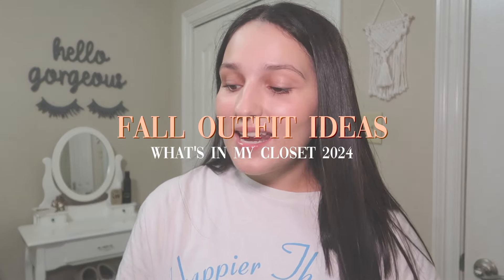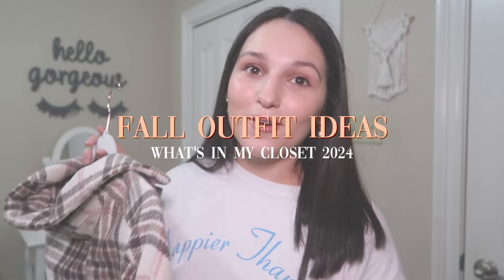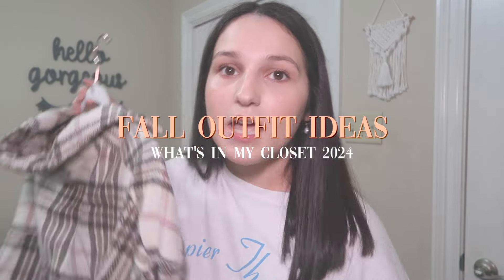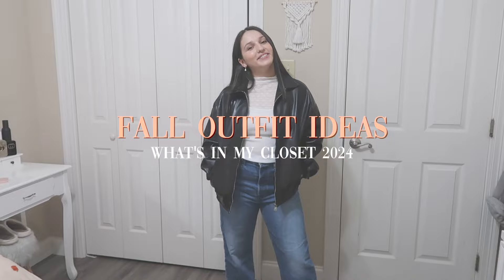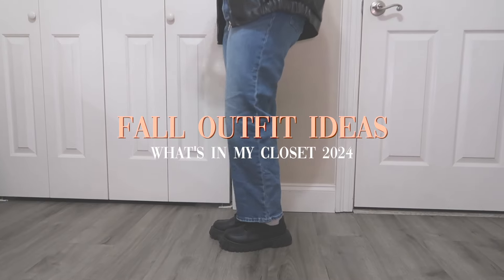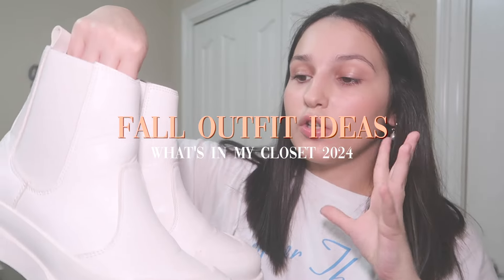I don't know, it just screams fall in my opinion. Flannels are just one of our favorite pieces of clothing during the fall and winter months. And I was like, oh my gosh, it's literally the cutest little white skirt. These things are to die for.